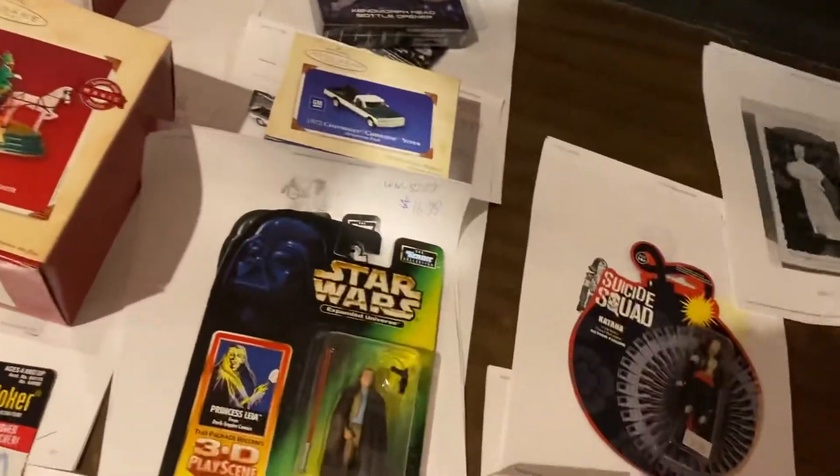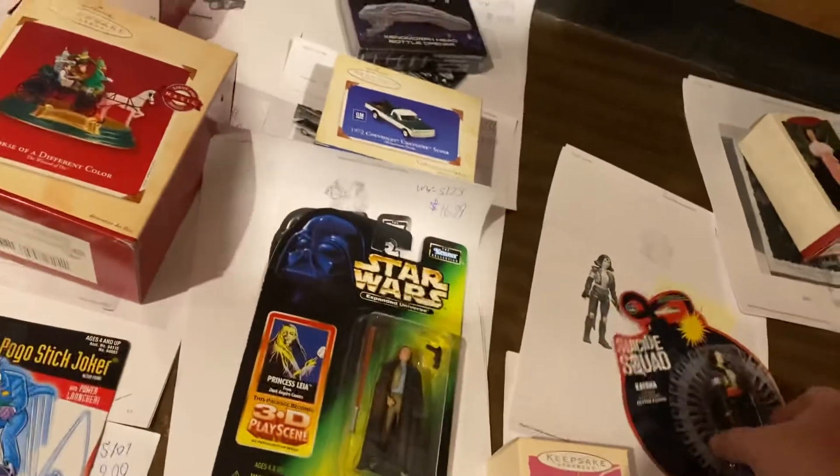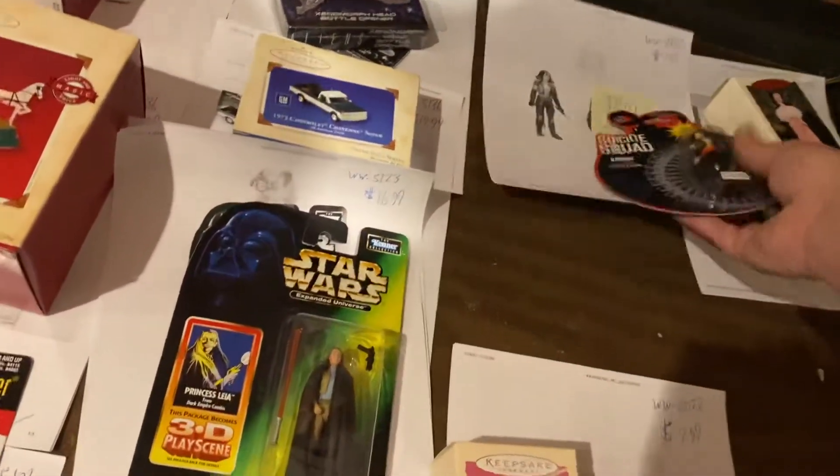Barbie — we just sold one of these the other day. I don't know if it's the same one. $14.99. We got Katana from Suicide Squad. Somebody wants to remember that movie, not me. $7.99.